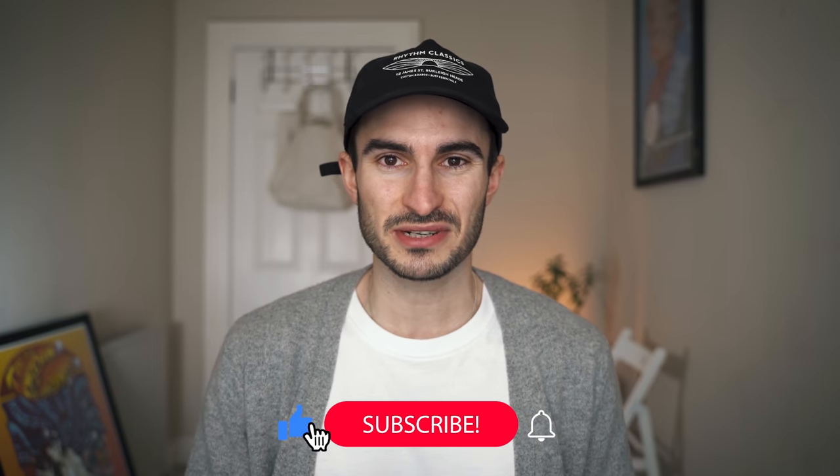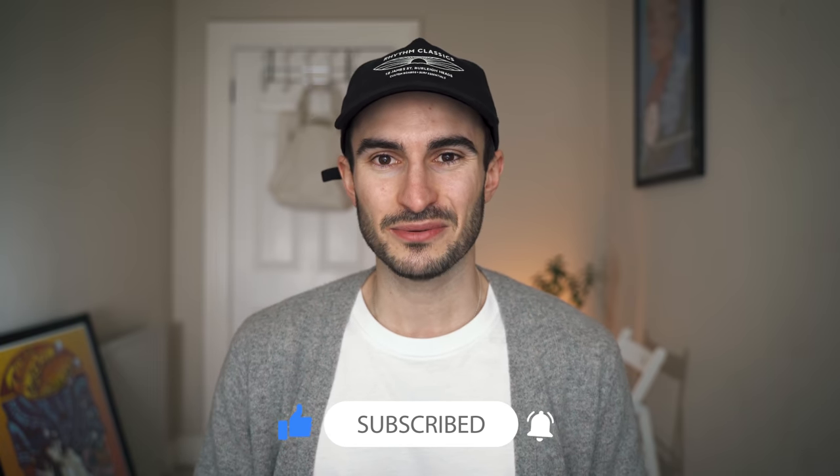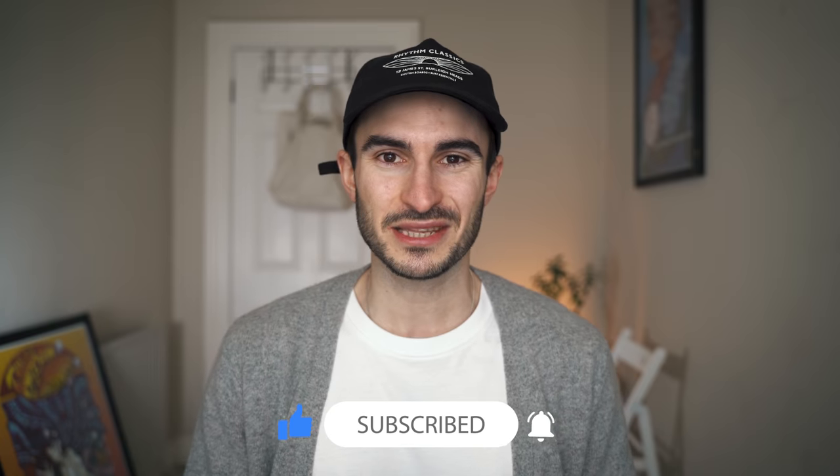I'm six foot, about 73 kilograms, and I've got a 30 inch waist. I'll link everything I talk about in the description below, so if anything tickles your fancy check out the description box. If you like this video at any point please do leave it a like, and now that's all out the way let's just get straight into the pieces.